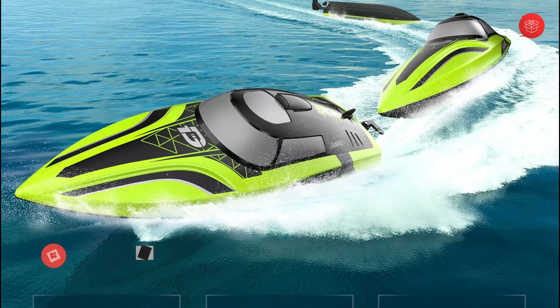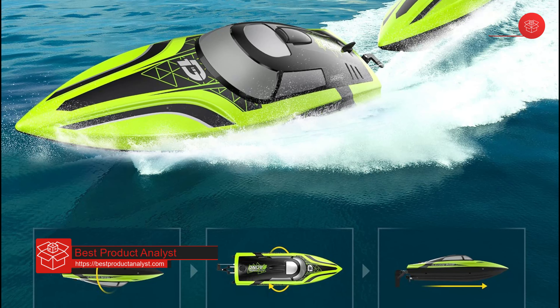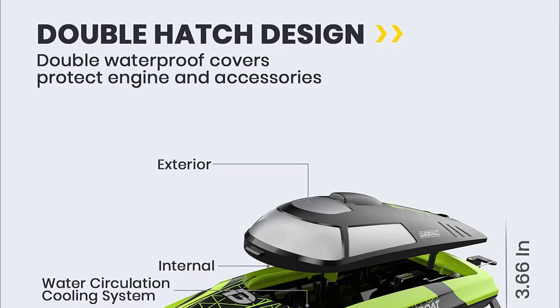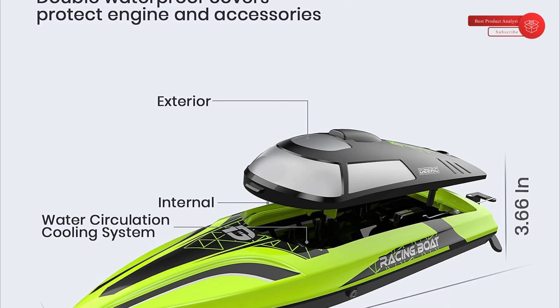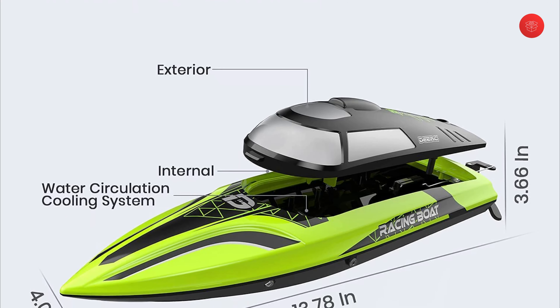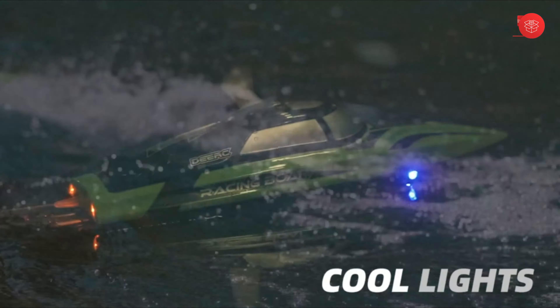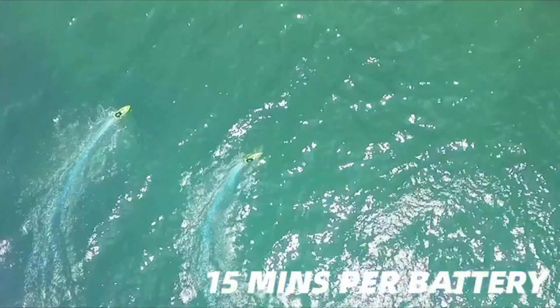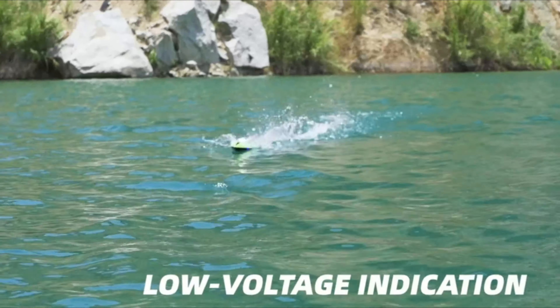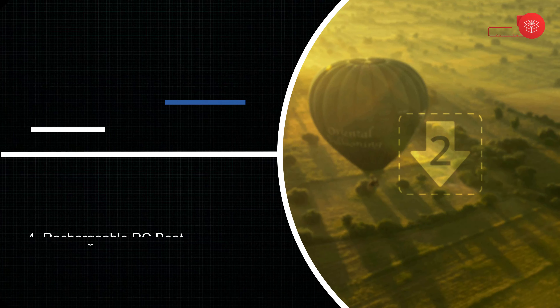Different from conventional remote control boats, our product is equipped with a high quality battery — two 7.4V 1200mAh rechargeable batteries — so you can enjoy about 30-plus minutes of playtime, 15-plus minutes per battery, depending on operation. The speed boat is also equipped with four bright LED lights at the front and rear, which can be turned on or off freely via the remote controller, letting you enjoy driving not only during the day but also at night.